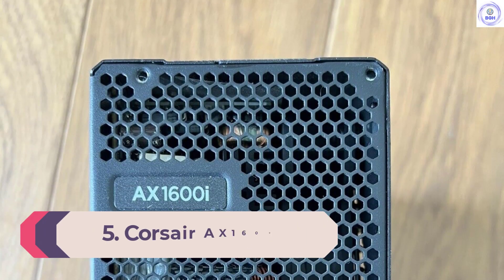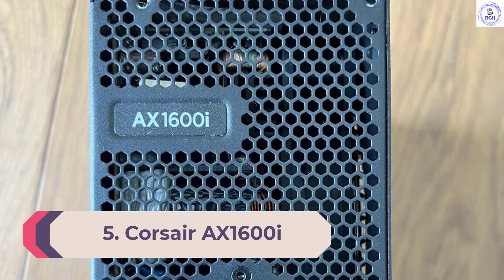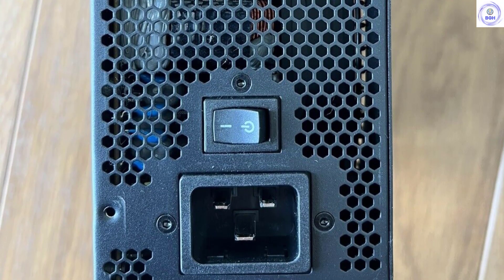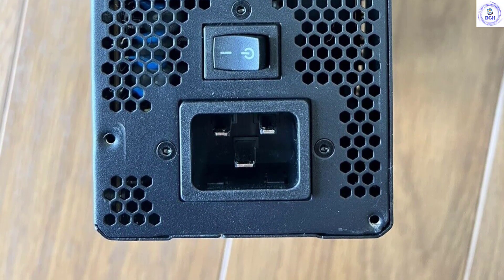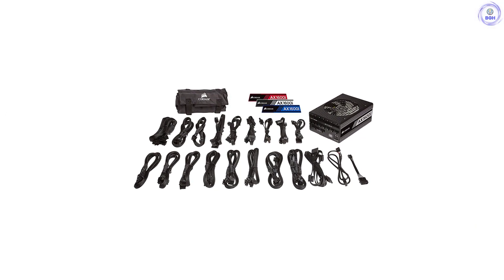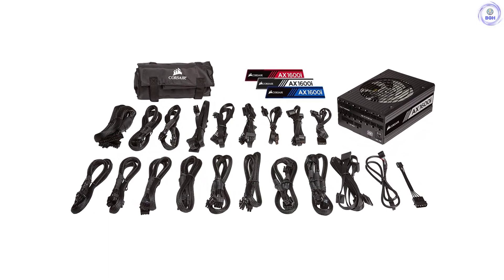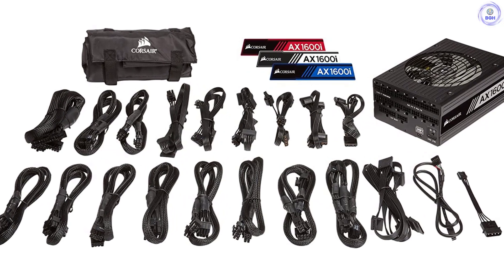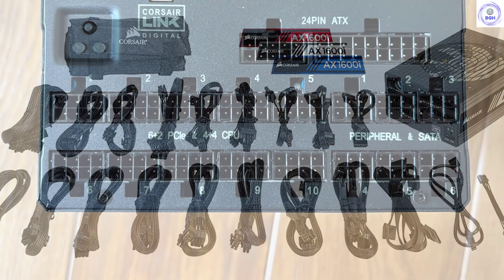Number 5: Corsair AX 1600i. The Corsair AX 1600i was the first desktop PSU to use its cutting-edge power supply technology, but even several years after its initial release, few other PSUs utilize it. In short, the AX 1600i uses a totem pole PFC converter utilizing GaN MOSFETs, which can offer up to 99% efficiency compared to the 96% efficiency levels that the most advanced conventional APFC converters can deliver. Those are the technical details, but what you really need to know is that this is about as efficient as power supplies get.